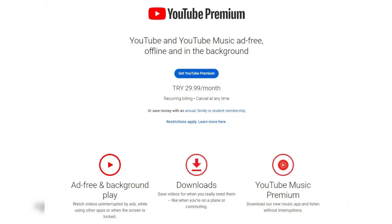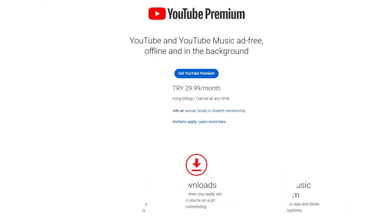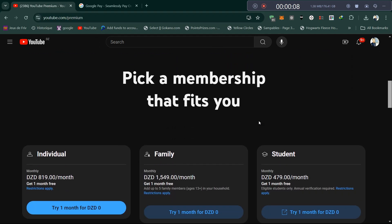The YouTube Premium Family plan allows you to share a single subscription with up to 5 other family members, 6 members total. This can significantly reduce the per-person cost. You can invite family members to your family group, making the plan more cost-effective.